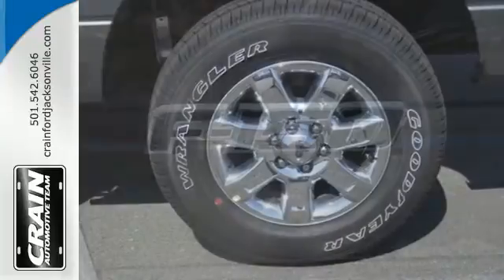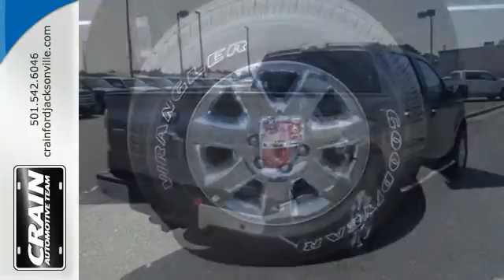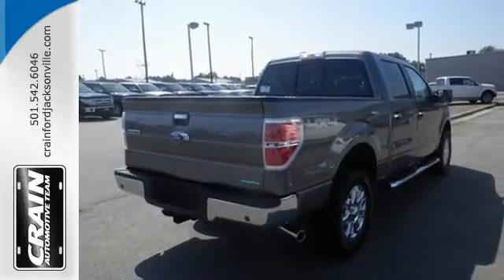It boasts unmatched comfort in a hard-working vehicle that doesn't skimp on safety, surrounding you with multiple standard airbags and offering stability and traction control to keep you steady no matter the load.